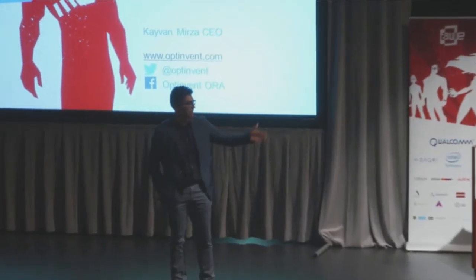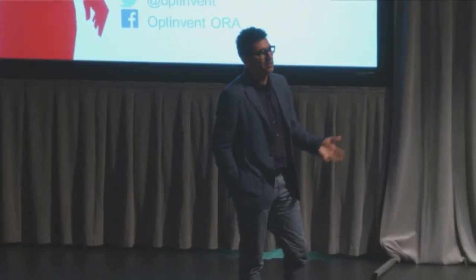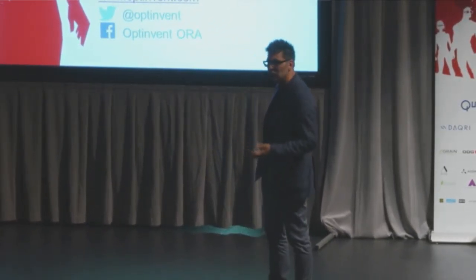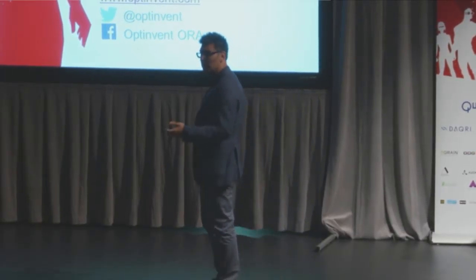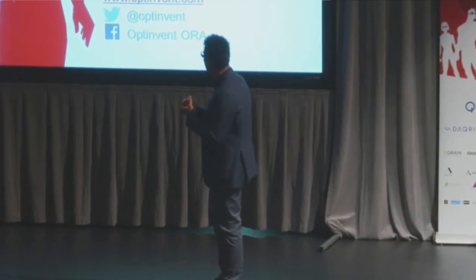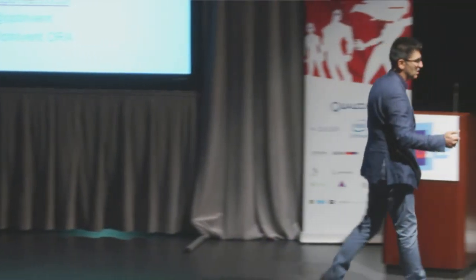Very excited to be here and very excited to be on the panel with so many brilliant minds. It's really difficult being a sixth presentation with all these really cool products, trying to do something where people don't fall asleep. So we're going to talk about smart glasses.